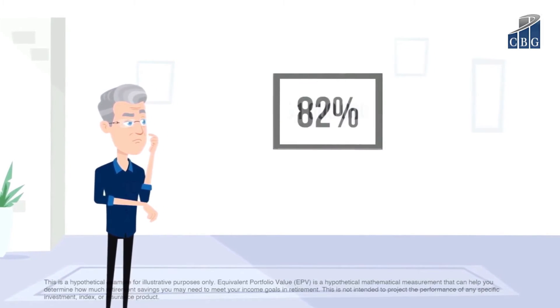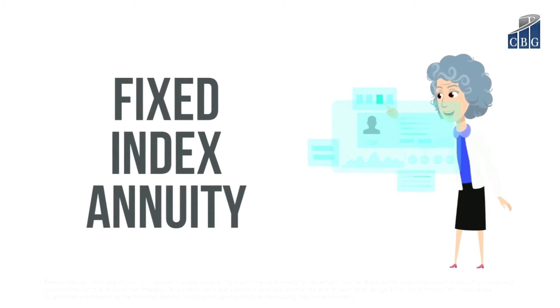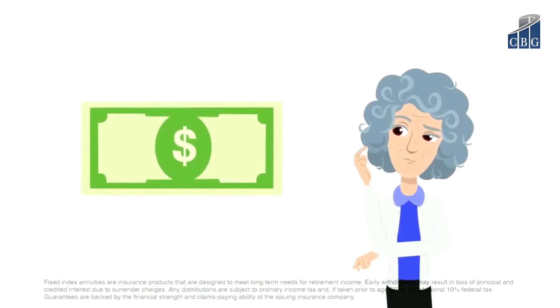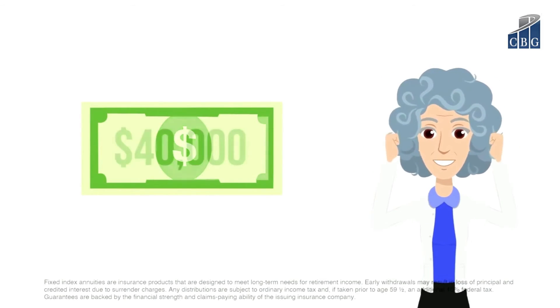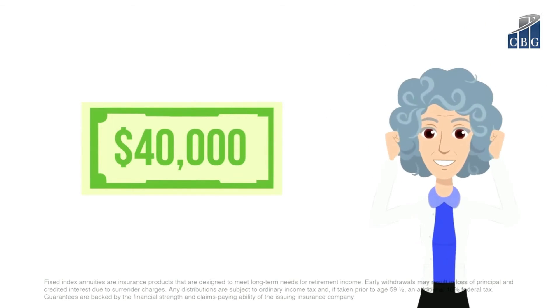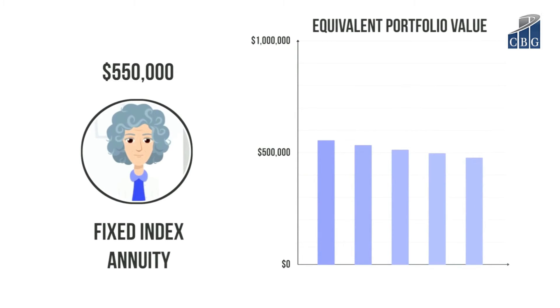Alternatively, Jill decides to utilize a fixed index annuity to generate the $40,000. The fixed indexed annuity guarantees that if Jill places $550,000 in it today, in five years the insurance company would begin paying her the $40,000 she needs each year for as long as she lives. To put it another way, Jill's $550,000 fixed indexed annuity has an EPV of $1 million.